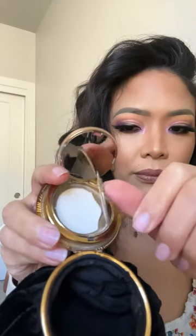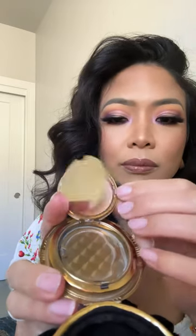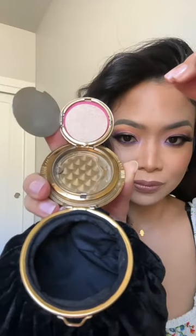I found it and it is such a gem. I cannot believe I found it in the condition that it was, because it came in as if it's from the present time, but dated back in the day.